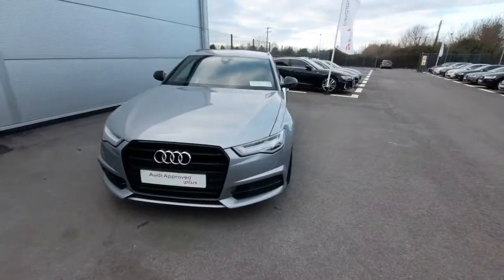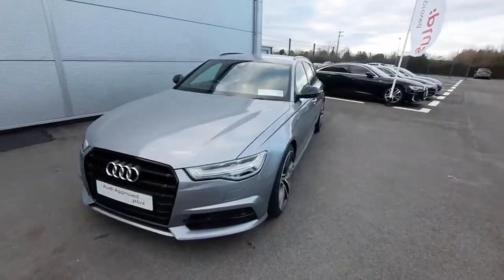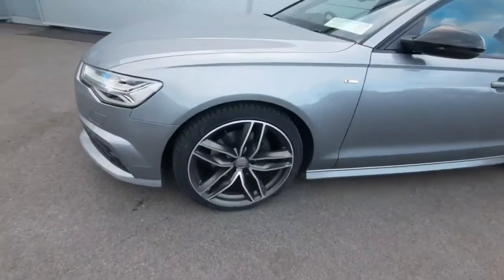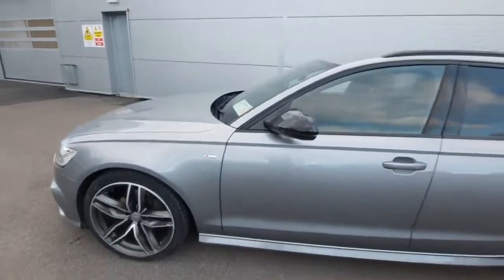The car was first registered in 2017 and comes in a beautiful Tornado Grey colour. A couple of exterior features to start off with — we have wonderful five-spoke alloys, 20-inch, and then as we come around we can check out our S-line badge just there.